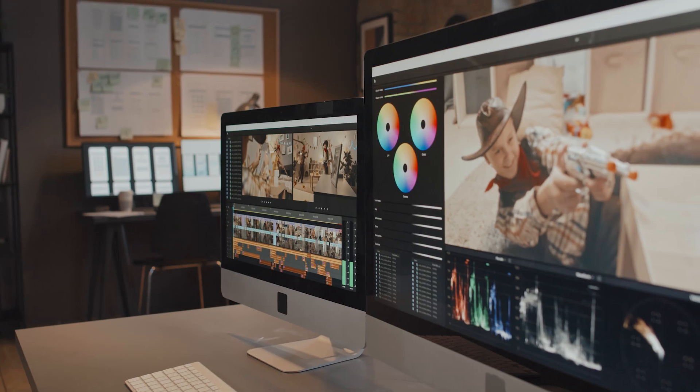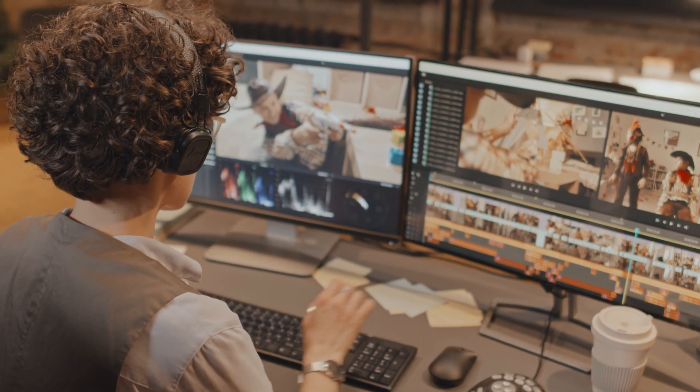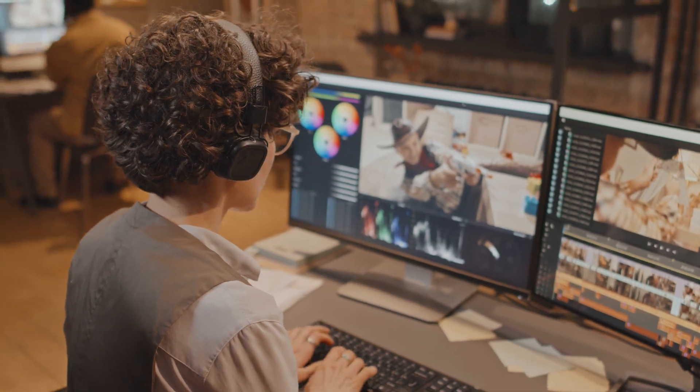Another obvious reason people choose DaVinci Resolve is that it has the ultimate color correction and color grading software — it's the industry standard — and you have instant access to it, for free. Saying all this out loud, I start to wonder why I haven't switched yet.